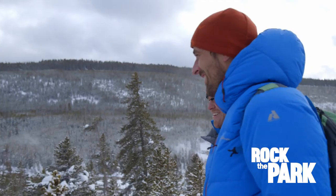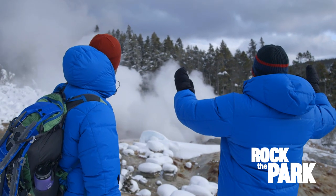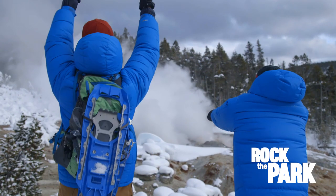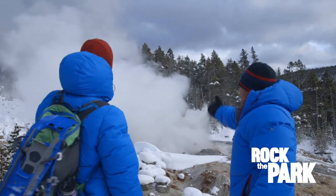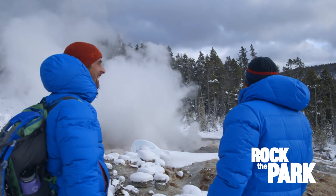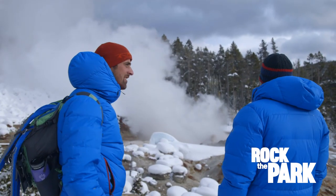We're standing here hoping this thing will erupt — three, two, one, let's go! We might be out of luck with this plan... yes! It's working! You got 20 feet, I think. Not a full-on eruption, but hey, it's doing something.